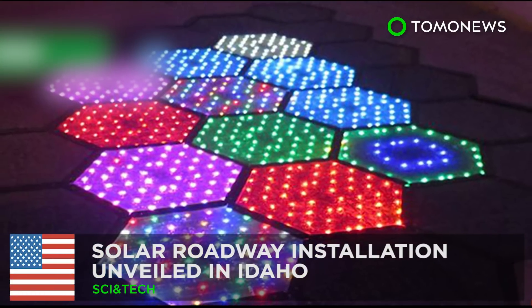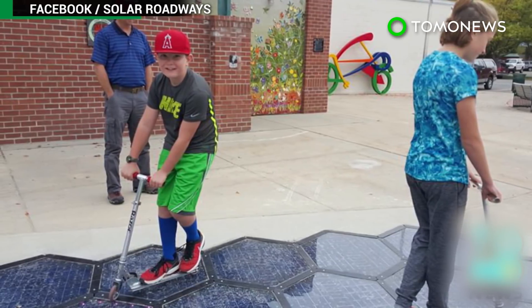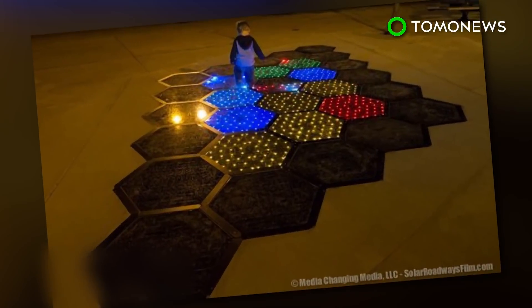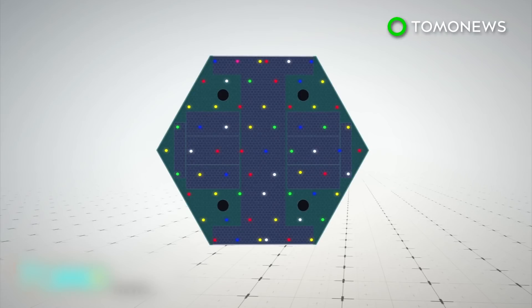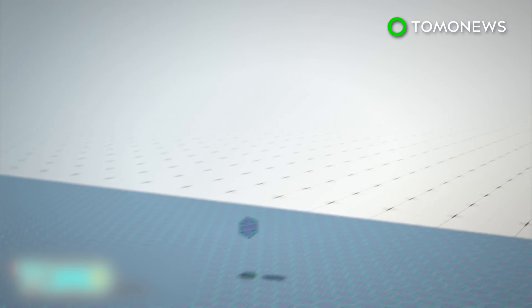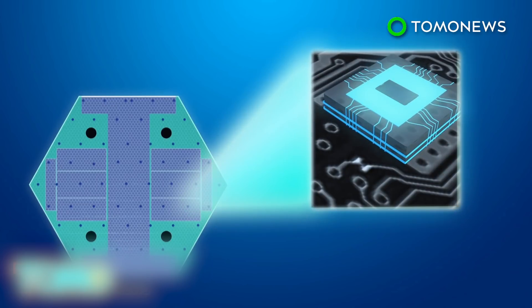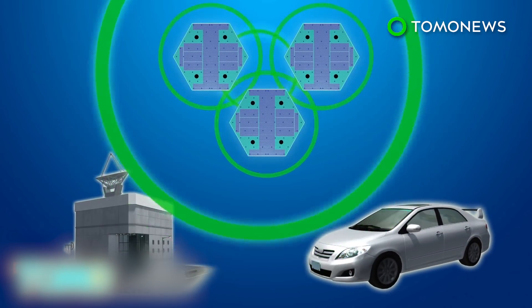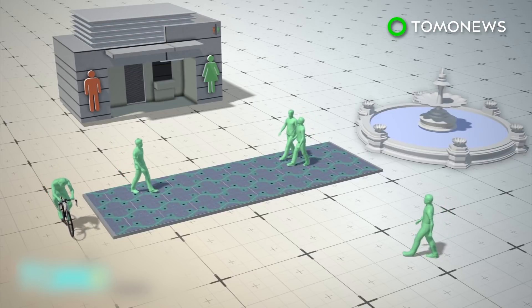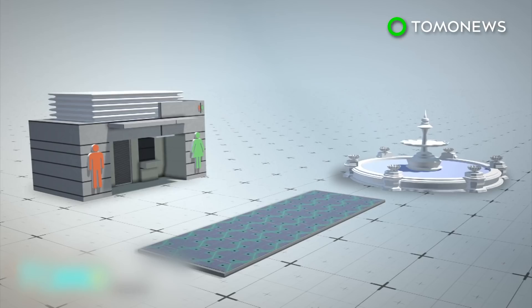Solar roadway installation unveiled in Idaho. A startup company that has developed solar-powered road panels has recently finished its first public installation in the city of Sandpoint, Idaho. The solar road panels contain LED lights and are made of tempered glass strong enough to support the weight of semi-trailers. The panels are equipped with microprocessors, which allow them to communicate with each other, a control station, and vehicles. The first public installation in Sandpoint uses just 30 panels, which people would walk or ride bikes over, and it can power a nearby restroom and a fountain.